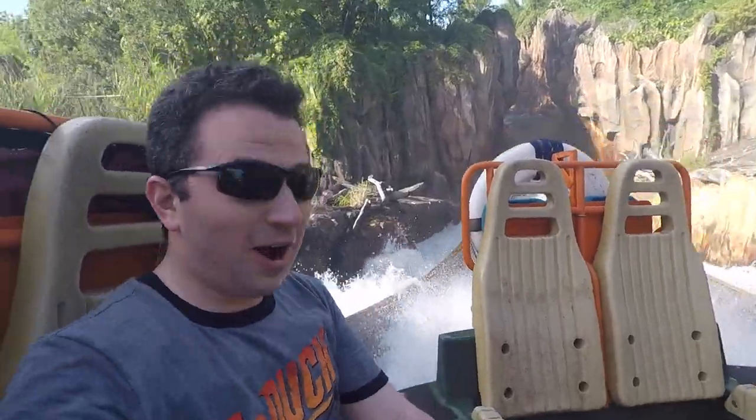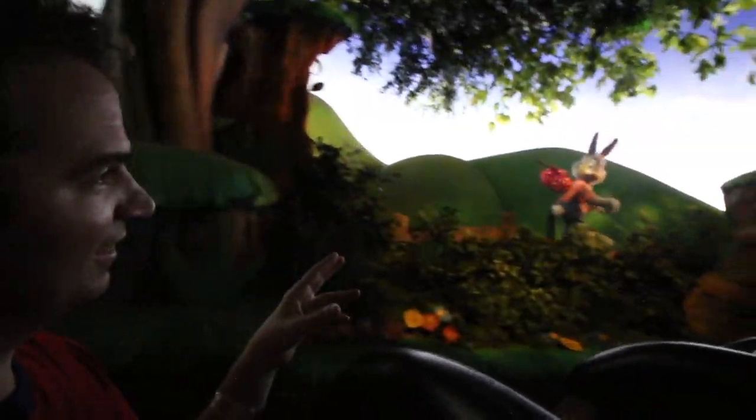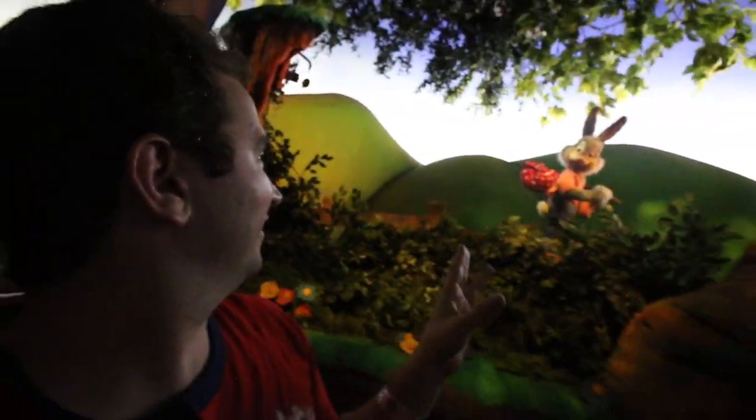Another tip: go on one of those water or splash rides at Disney. The difference between a water ride and a splash ride is that Kali River Rapids I'd consider a water ride because you will get wet — you may get soaked. Something like Splash Mountain would be more of a splash ride because you're more than likely going to get at least a little bit wet, but usually don't get completely soaked.